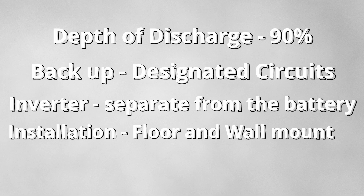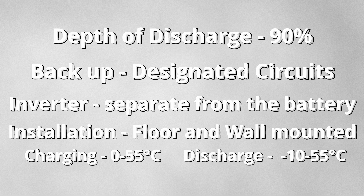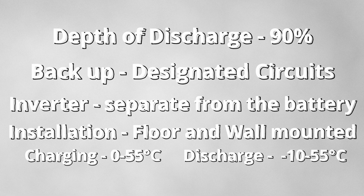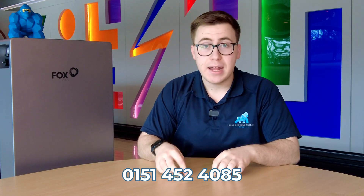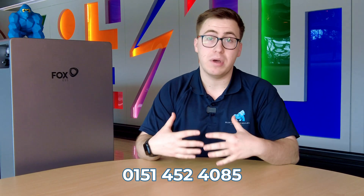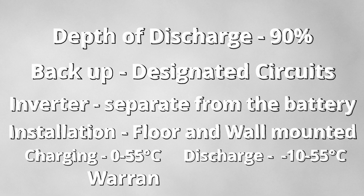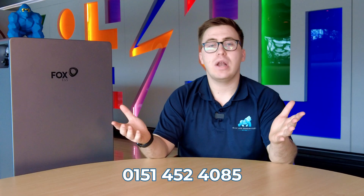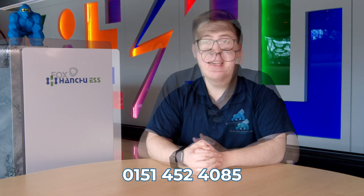All Fox batteries can be wall mounted. The charge temperature is between 0°C and 55°C, and discharge temperature is between -10°C and 55°C. It's important to note that if the weather drops to -10°C or -5°C, you can set up within the Fox app for your battery to heat itself up, and once it reaches 0°C you'll be able to continue charging — all set up through the app with help from us as installers. This Fox battery also comes with a 10-year warranty, one of the highest in the space.